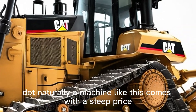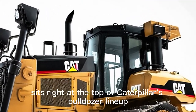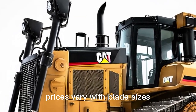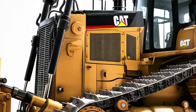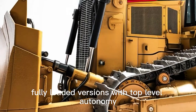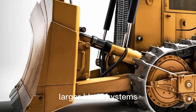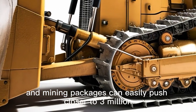A machine like this comes with a steep price, and the 2026 Caterpillar D19 sits right at the top of Caterpillar's bulldozer lineup. Prices vary with blade sizes, options, and technology packages, but the base model is expected around 2.5 million US dollars. Fully loaded versions with top-level autonomy, larger blade systems, and mining packages can easily push closer to 3 million.